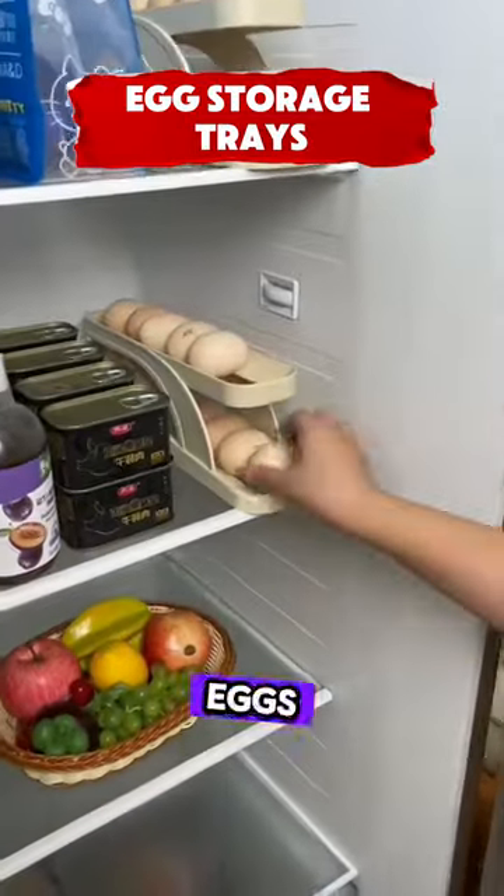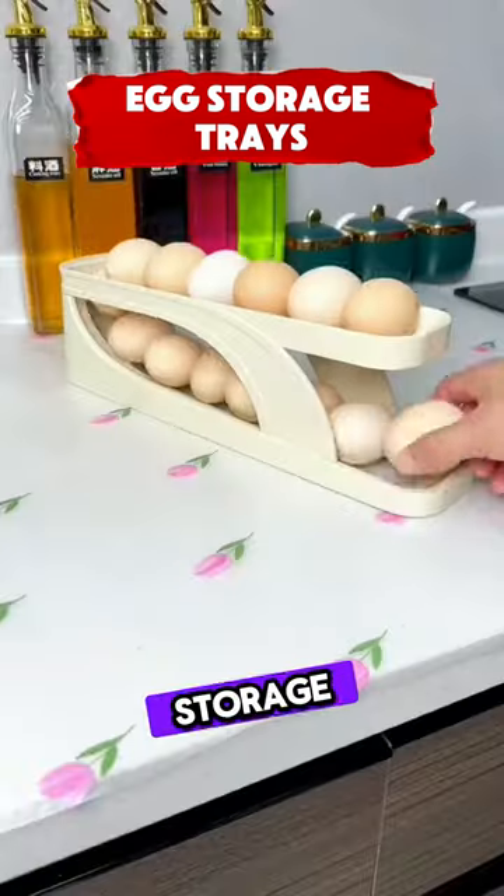This rolling egg holder stores 15 eggs with a two-tier design for fridge storage or kitchen countertops.